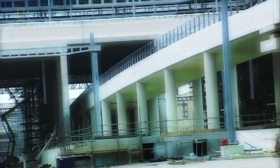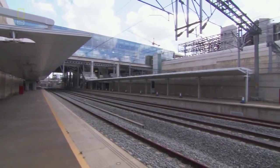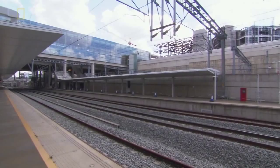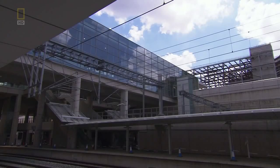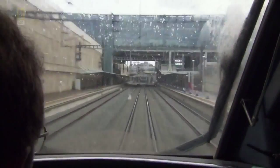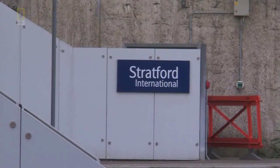When complete, Stratford Box is 55 metres wide and more than a kilometre long. Such a large box gave us the opportunity to say we think we should have a station in this location. The introduction of this station, little did we realise, would actually be the genesis of the Olympics coming to London.